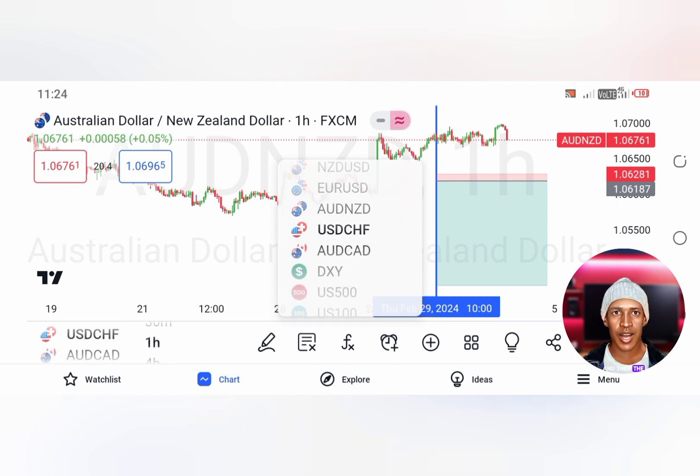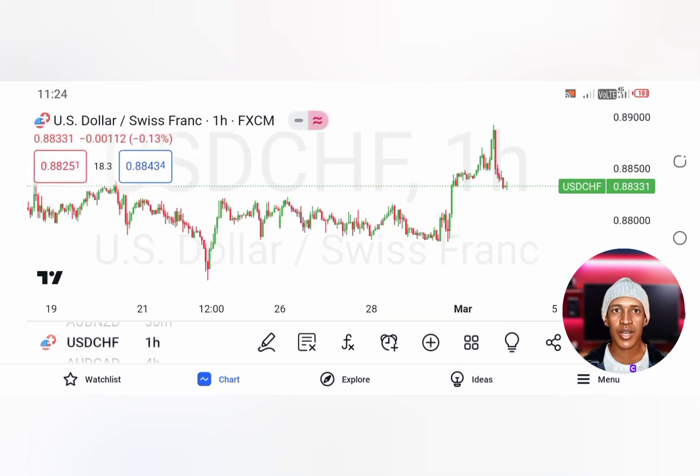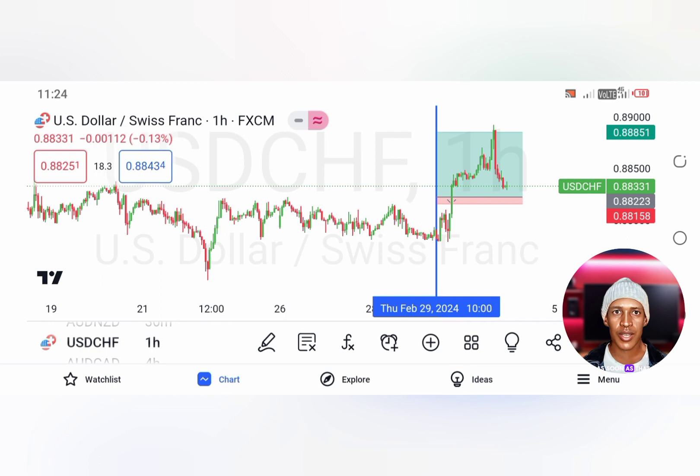The other signal that he actually sent was on USDCHF. This was a beautiful trade. As soon as that trade triggered his order, it went straight to Take Profit. And then after Take Profit, that's when it started pulling back. That's a pretty good trade.